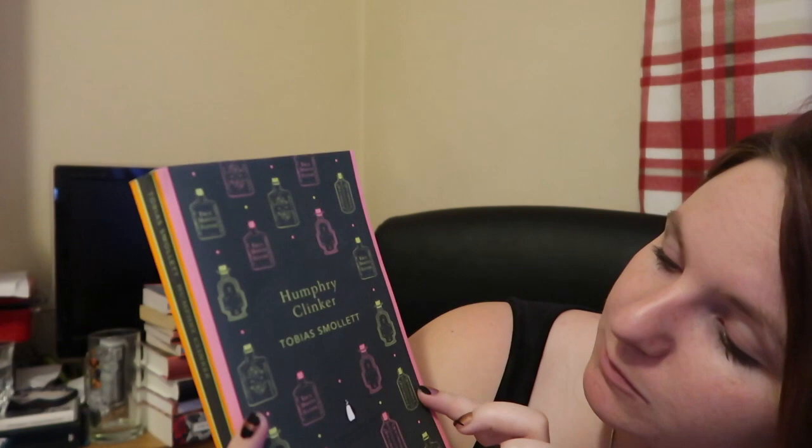Going down a similar vein, we have Humphrey Clinker by Tobias Smollett. I know nothing about this one and had never even heard of it before, but the last Penguin English Classic I picked up that I knew nothing about was Richard Marsh's The Beetle, which was freaking amazing. This one is something to do with debauchery and general raucousness and being in a terrible situation — it's supposed to be quite grotesque with a lot of wordplay. There are tiny little bottles on the front which I think are adorable.